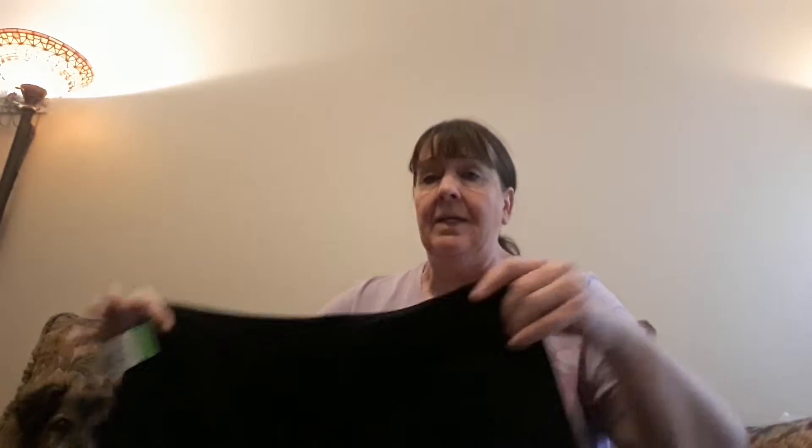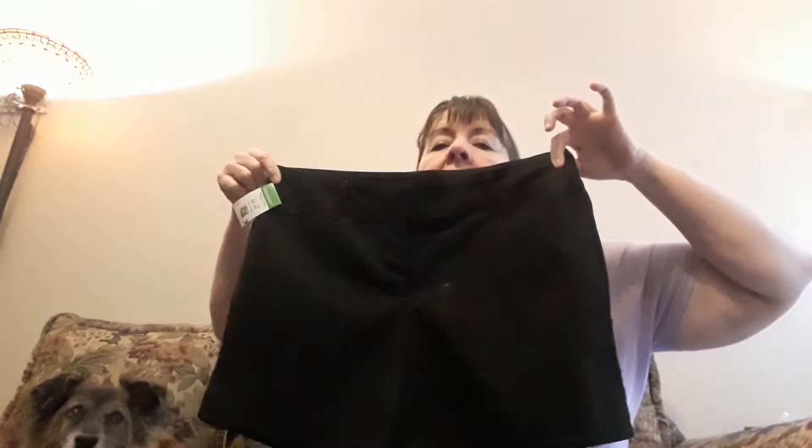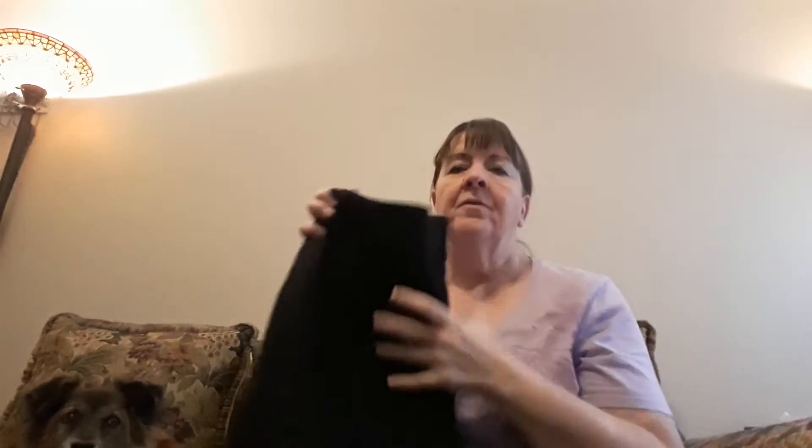So I paid — my Goodwill by me was having dollar days, so I got 14 items for a dollar each. The first thing I got was these Limited shorts. They're size 8 — that's a pretty good size. They do need to be cleaned and steamed. They've got fuzz and hair on them, but I can make them look really pretty. I got these for a dollar; I'll probably get about $10 or $15 for those.